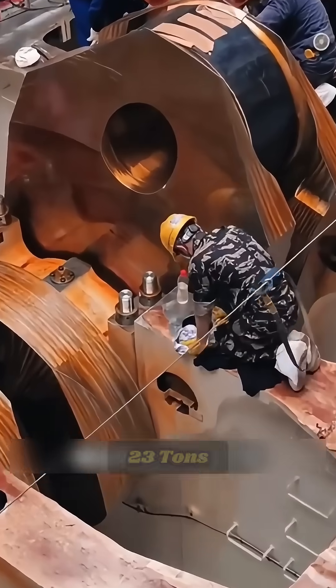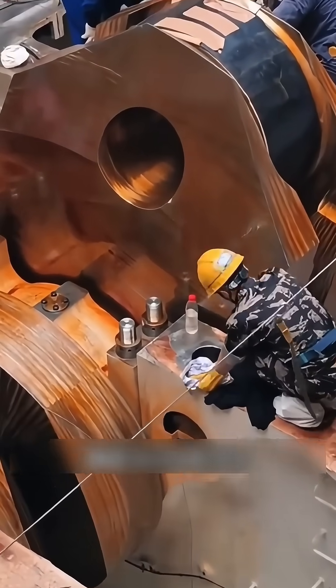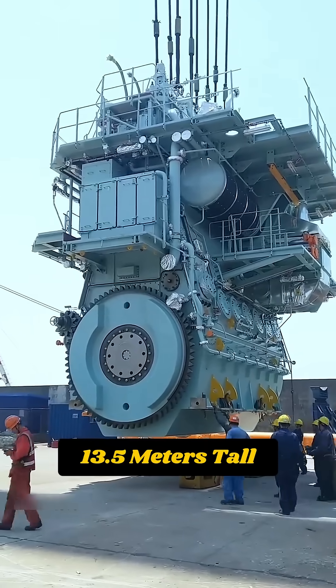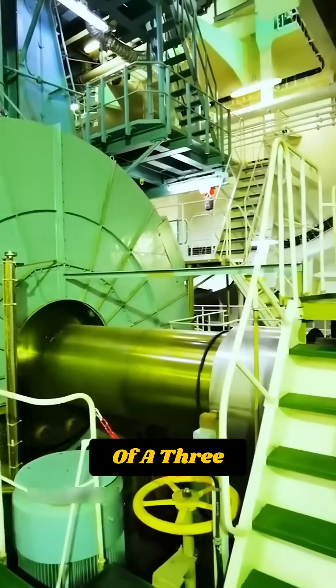This machine weighs 2,300 tons, stretches 26.6 meters long, and stands 13.5 meters tall — about the size of a three-story building.